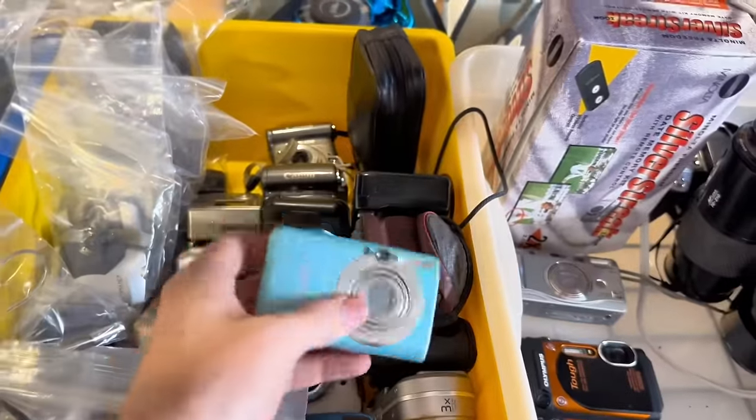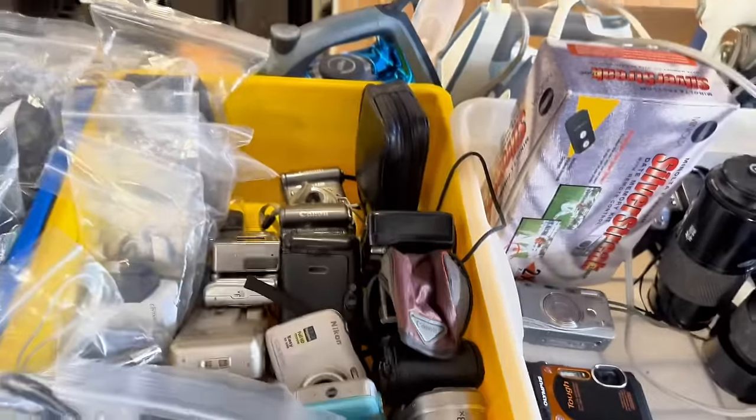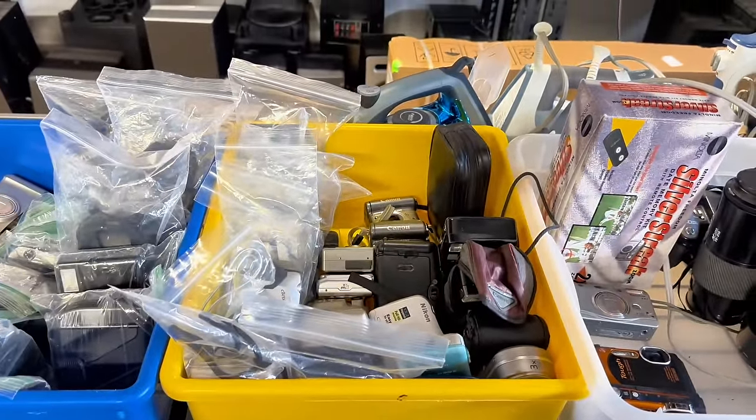Digital cameras, DSLR cameras, 35mm cameras, film cameras — a lot of cameras sell for really good money. It's my number one selling category on eBay and the category I sell the most of every single year. Canon is one of those camera brands that I always get super excited to see, but not all Canon cameras are created equally.